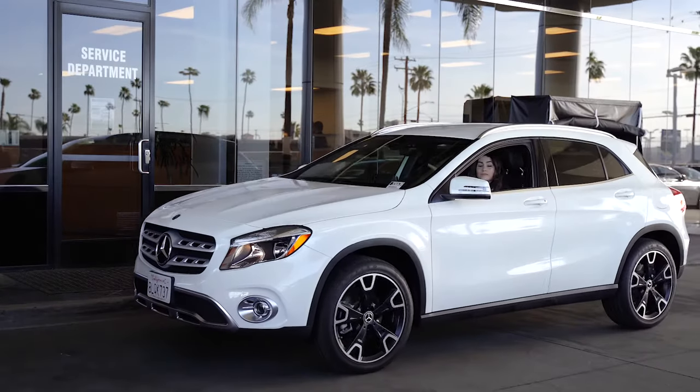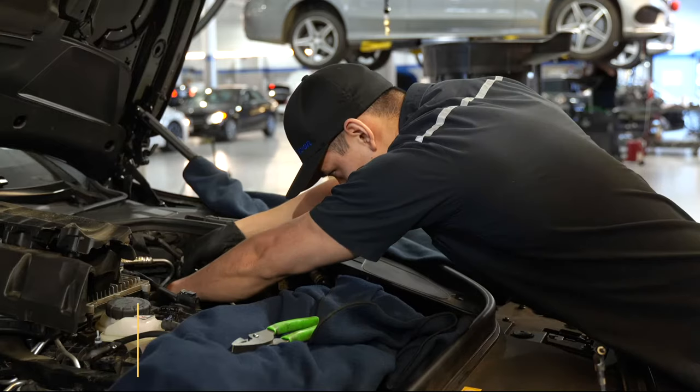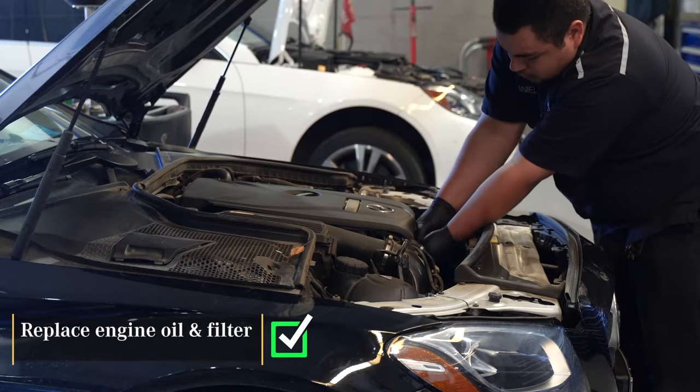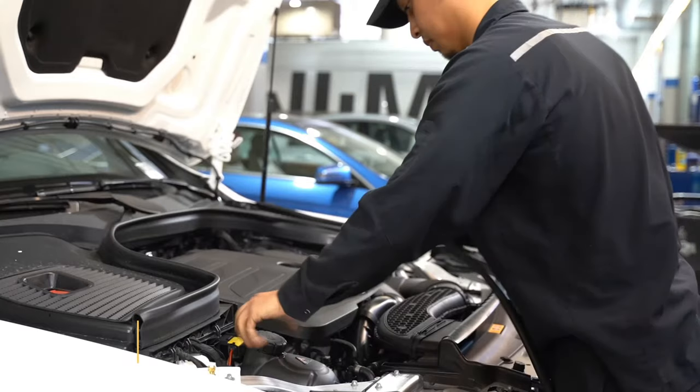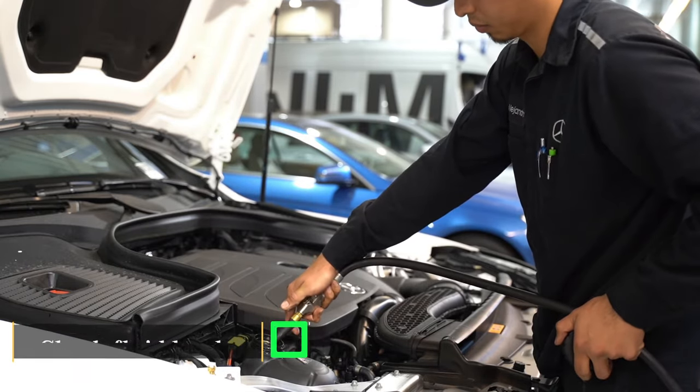Your Service B is due every two years or 20,000 miles, whichever comes first. During your Service B, we will replace your engine oil and filter, utilizing Mercedes-Benz synthetic motor oil and genuine parts. We also check and correct all fluid levels depending on your factory recommended service interval for your vehicle's year and model.